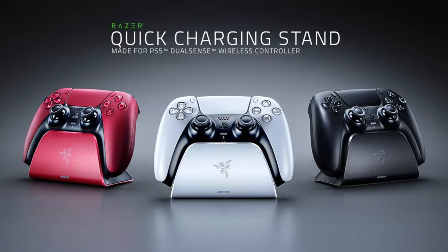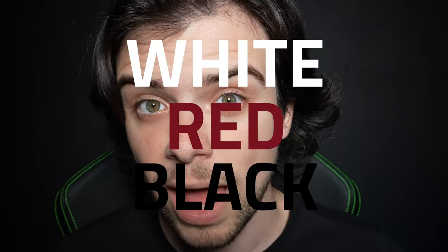Speaking of PS5, we just released the brand new Razer Quick Charging Stand for PlayStation, letting you power your PS5's DualSense wireless controller in three amazing colors: white, red, and black! We also just released Razer Skins, our latest line of durable custom laptop skins that'll fit your setup perfectly.